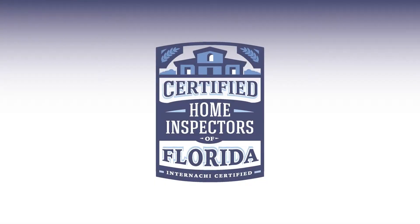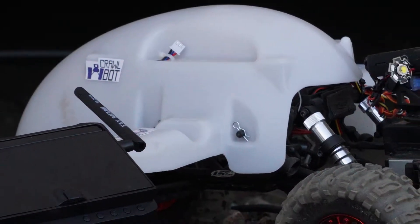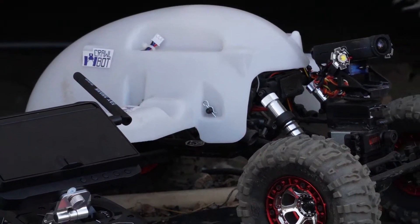With the certified inspection experts at Certified Home Inspectors of Florida, you get way more than just an inspection. We have some of the latest technology in home inspection, and we're excited to show you the CrawlBot. The days of crawl spaces being inaccessible are over, thanks to the CrawlBot.